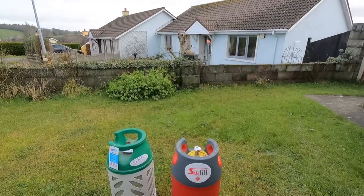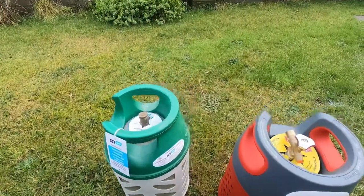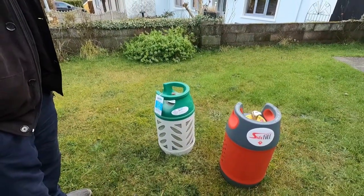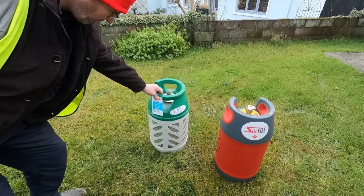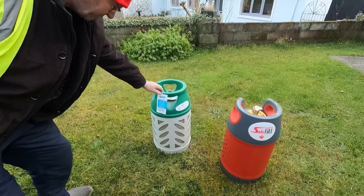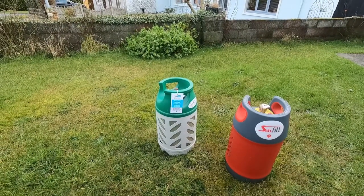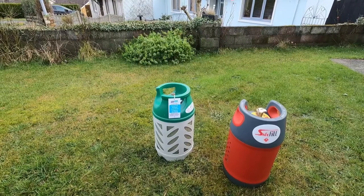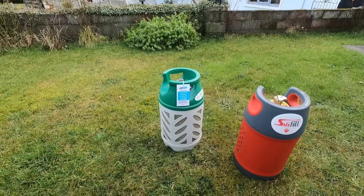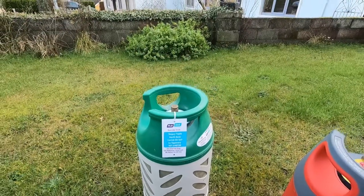We use this green gas light and it's quite light to lift. The green one is 10 kg — it's 52 euro to buy the first time, and then when you're refilling it, it comes to about 20-something euro. We got it locally here at Tracy Fuels, North Quay, Carrick-on-Suir, County Tipperary — that's where we got that one.